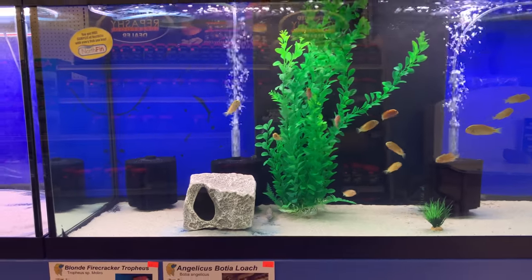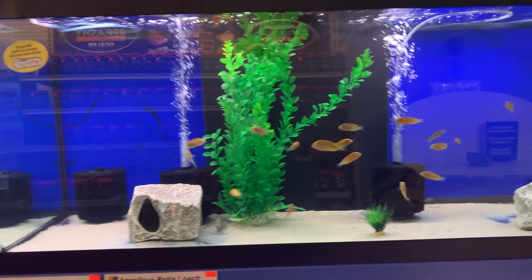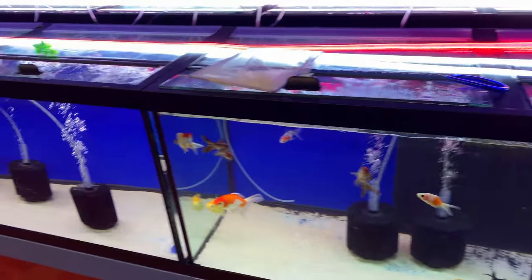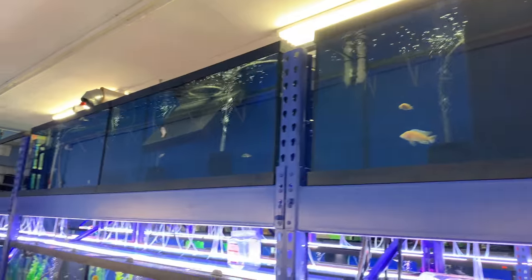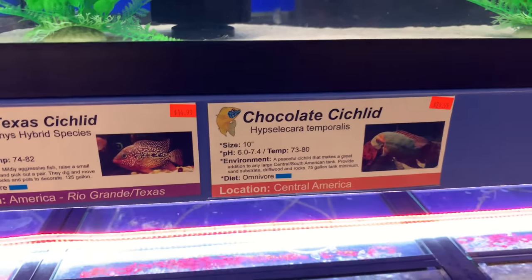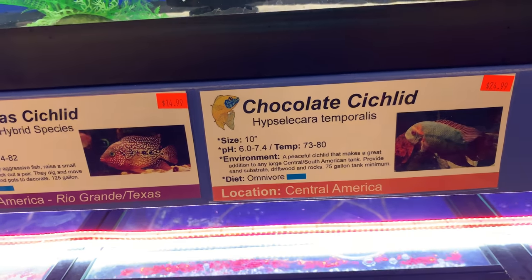The store is in its soft opening stage; the grand opening will be in September, and I'll have an announcement so everybody can come down. If you're anywhere near the Dover, Delaware area, certainly stop by. Lisa quarantines all her fish for about two weeks before putting them on the sales floor. The tanks up top are all quarantine or breeding tanks — she does breed her own cichlids. There are beautiful signs describing all the fish and their necessities: water temperature, pH, location, and diet.